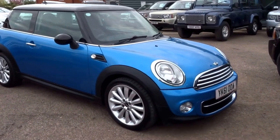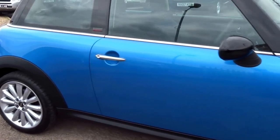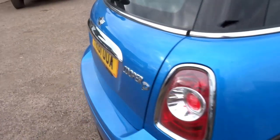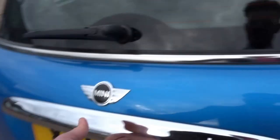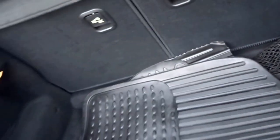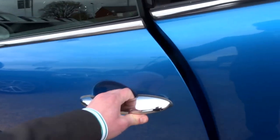We've just taken this in part exchange - it's a Mini Cooper Diesel Pimlico Edition, quite a nice example. Very low mileage, 24,000 on the clock, finished in a beautiful metallic blue. You've even got a set of rubber floor mats and a luggage net. The bodywork is absolutely immaculate, and coming into the interior...